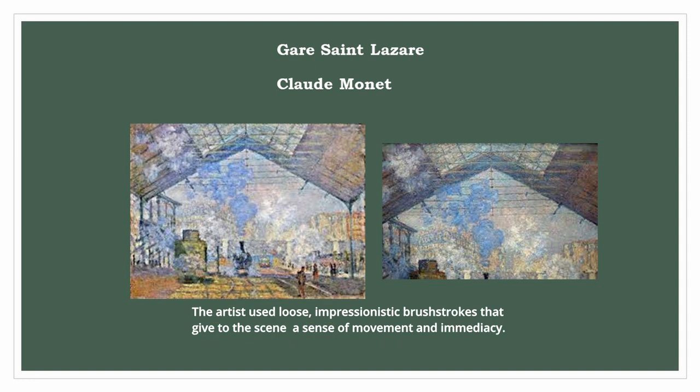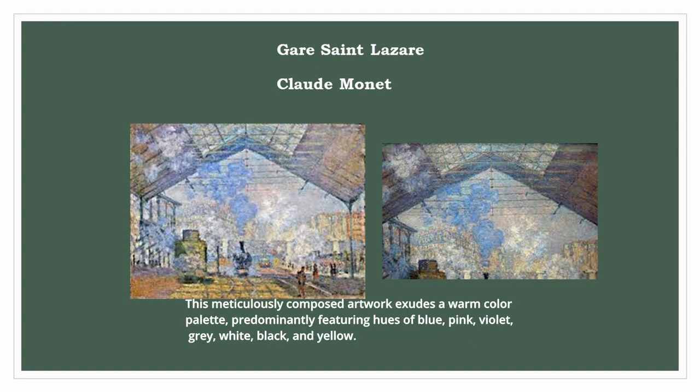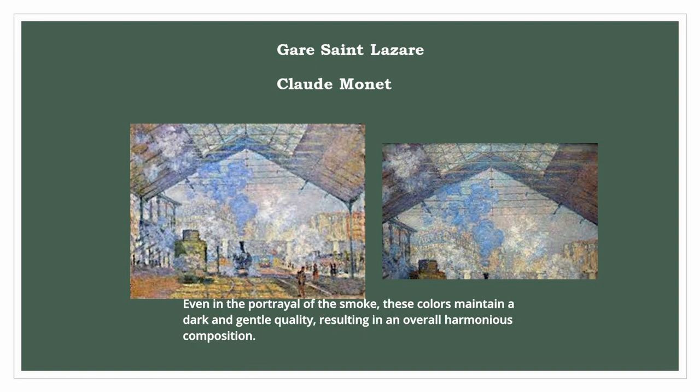The artist used loose, impressionistic brushstrokes that give the scene a sense of movement and immediacy. This meticulously composed artwork exudes a warm color palette, predominantly featuring hues of blue, pink, violet, gray, white, black, and yellow. Even in the portrayal of the smoke, these colors maintain a dark and gentle quality, resulting in an overall harmonious composition.